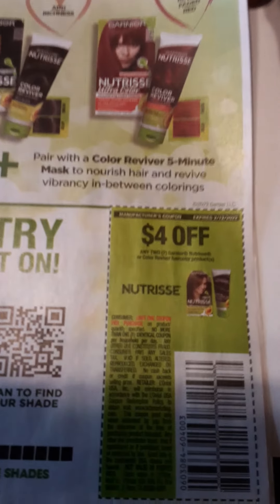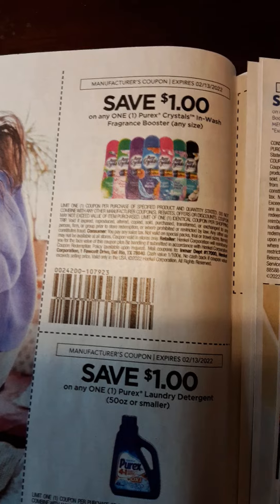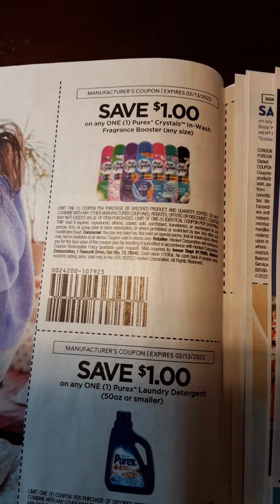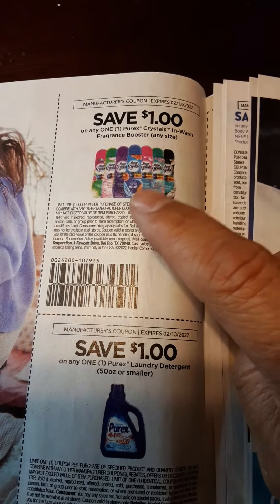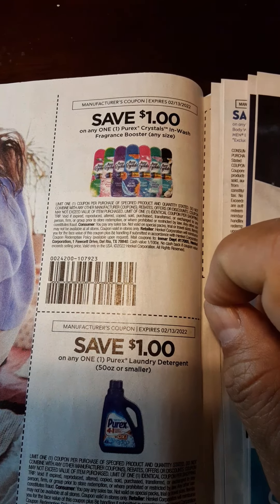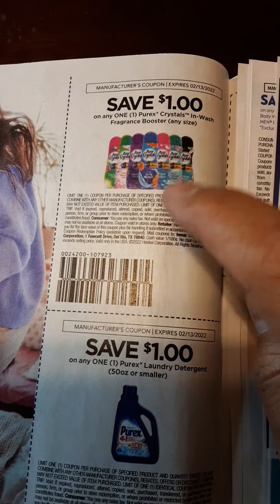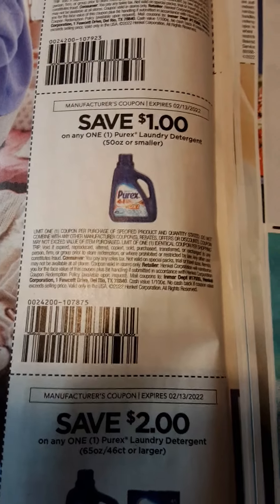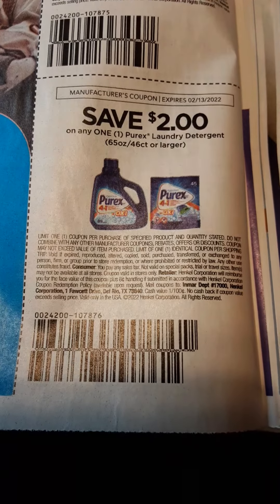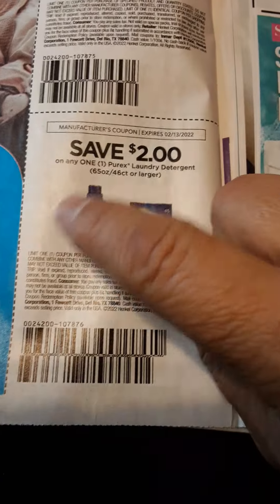On the front page of the Save, we have $4 off of two Garnier Nutrisse color products. Then we have $1 off Purex Crystals — I know at Walgreens these will not scan early, and they're about $2.99 right now. There's also $1 on Purex Laundry 50 ounces or smaller, and $2 off Purex Laundry 65 ounces or larger, or on the packs.